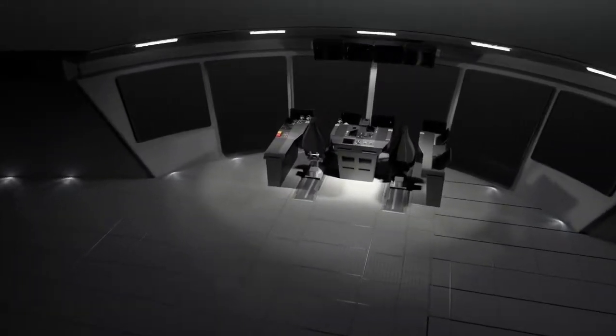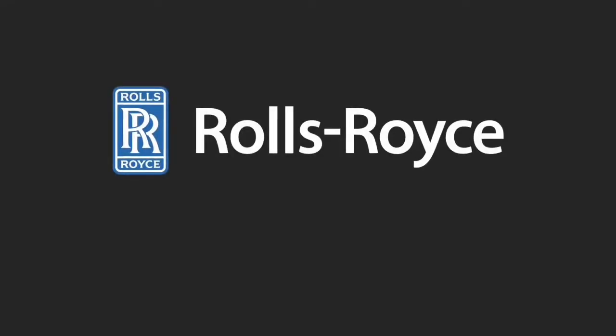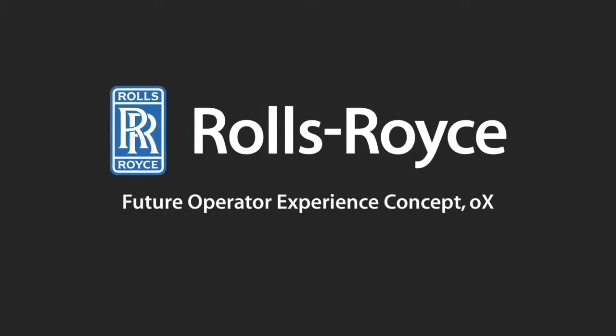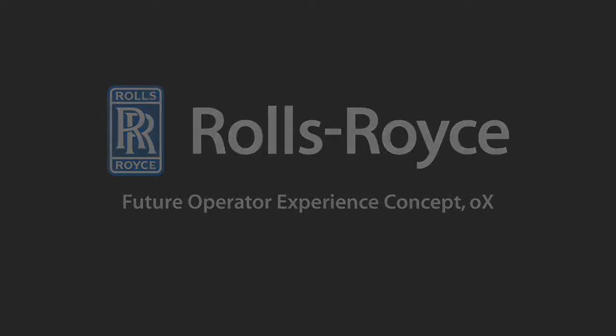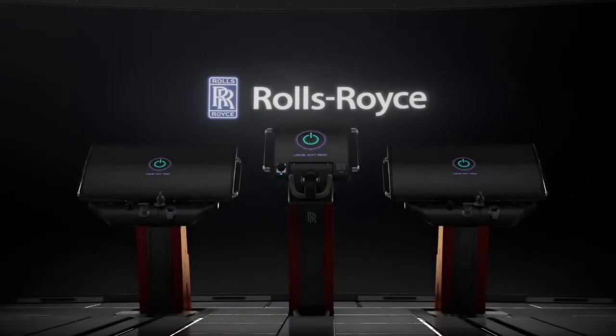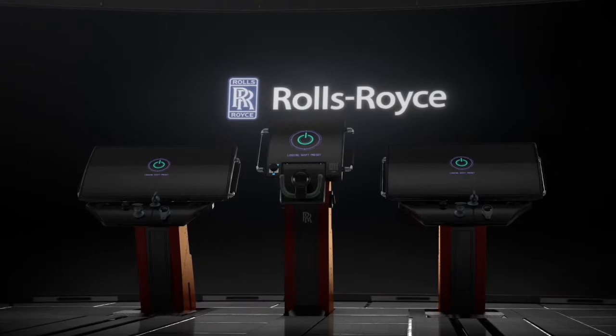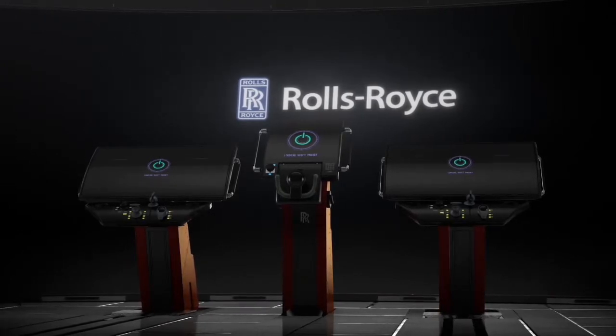Inspired by our unified bridge, we bring you our vision for the future. Receiving control responsibility in 10 seconds. Rolls-Royce presents OX, a future operator experience concept to enhance usability, navigation and safety on cargo vessels' navigation bridges.